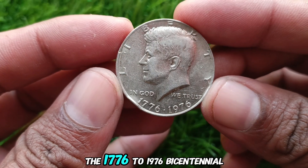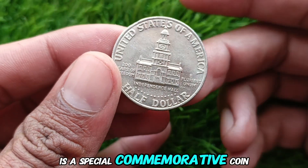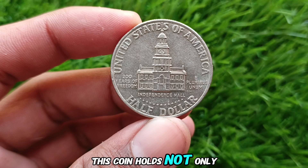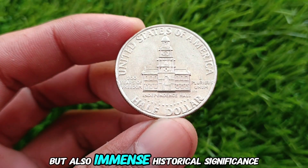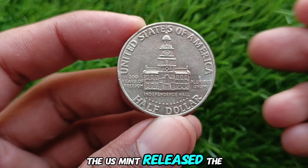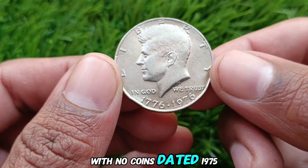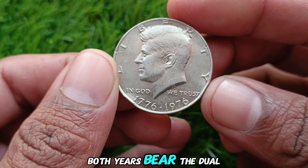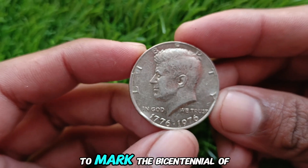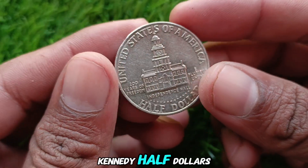The 1776-1976 Bicentennial Kennedy Half Dollar is a special commemorative coin issued to celebrate the 200th anniversary of American independence. This coin holds not only monetary value but also immense historical significance, making it a prized possession among collectors. The U.S. Mint released the coin in 1975 and 1976, with no coins dated 1975. Both years bear the dual date 1776-1976 to mark the Bicentennial of the United States. This unique feature instantly sets it apart from regular Kennedy Half Dollars.